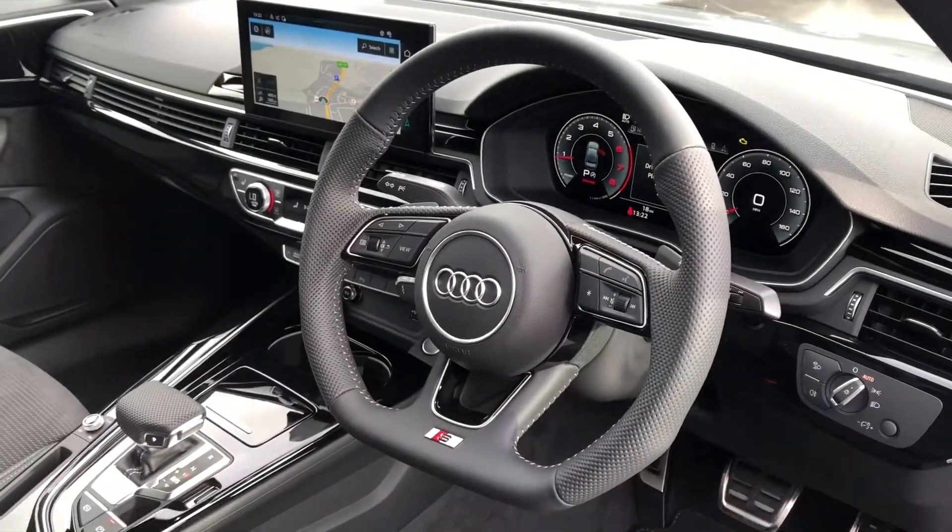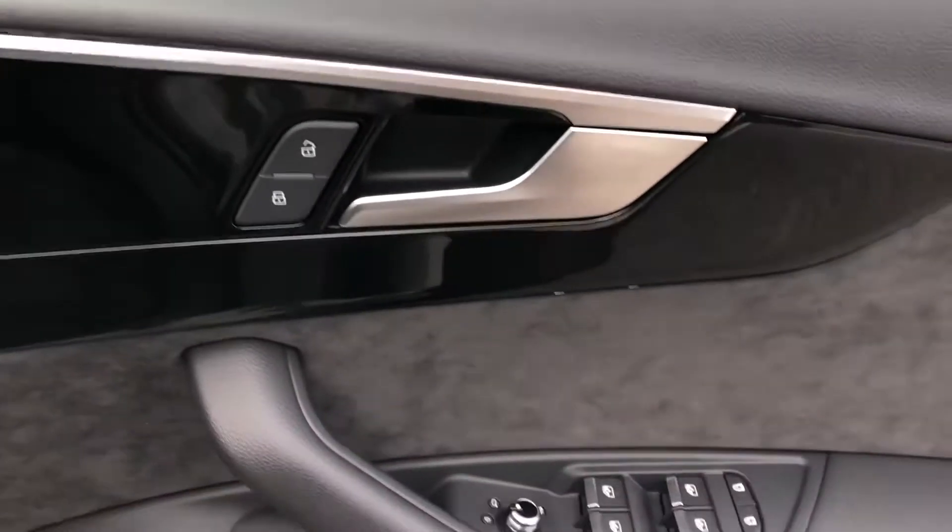We have the virtual cockpit and the flat bottom steering wheel, as well as automatic lights and electric door mirror controls.